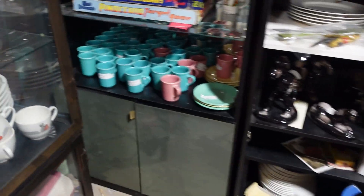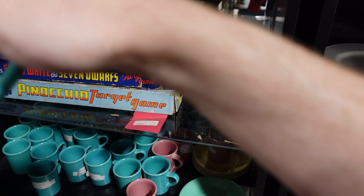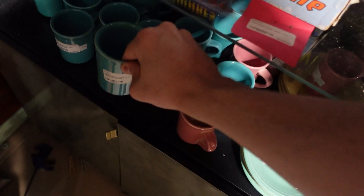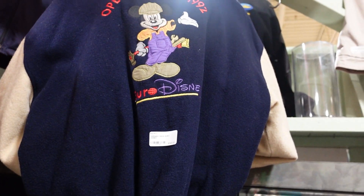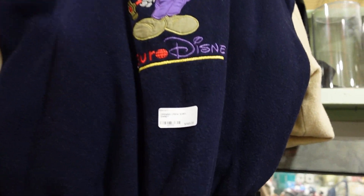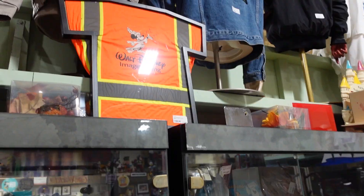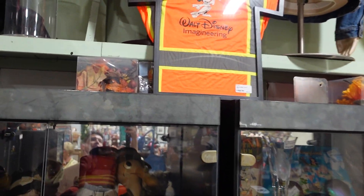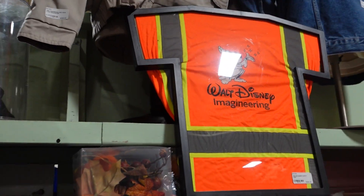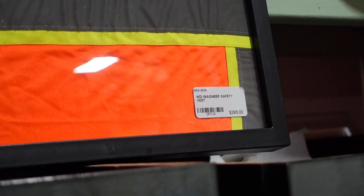Where are these mugs from? This is a mug from Fiesta dinnerware — there you go, from the intern housing. Opening crew of Euro Disney, 1992. That is such a cool memorabilia piece. And Imagineering — it says Disney Imagineering on it. I feel like you could sneak into a place or two if you owned that, and that would cost you $295.